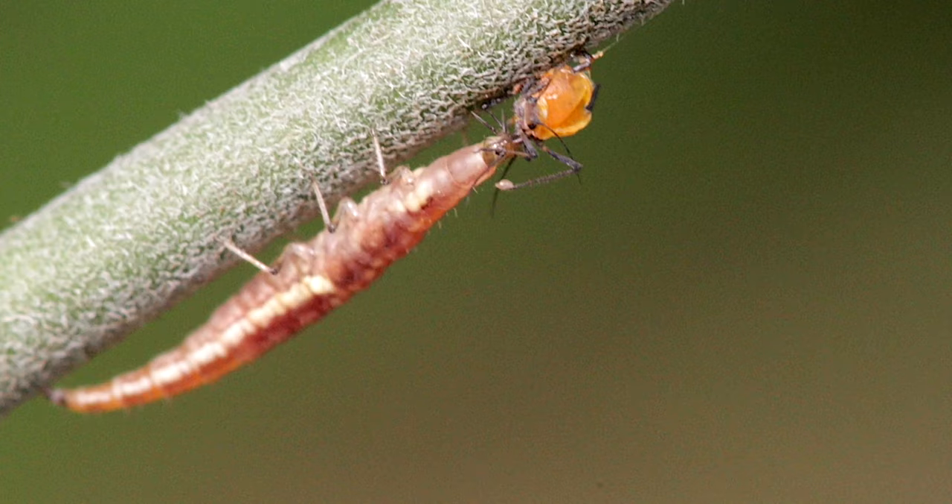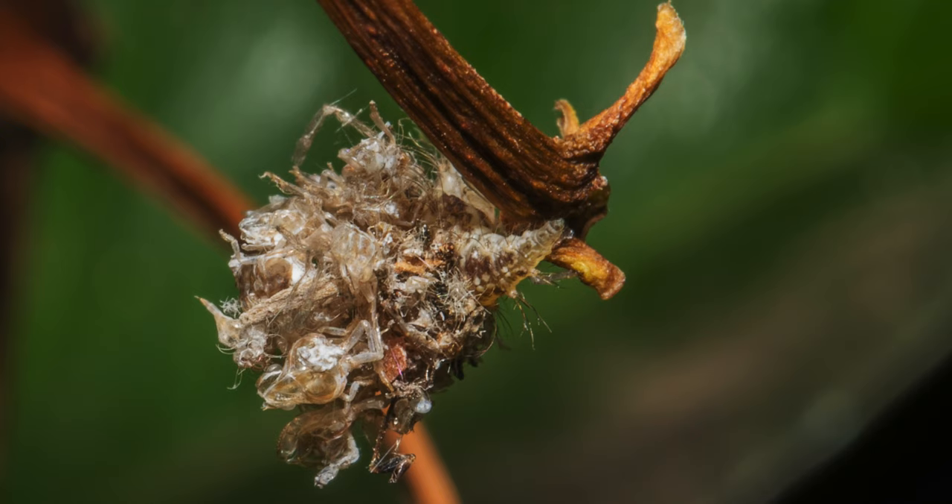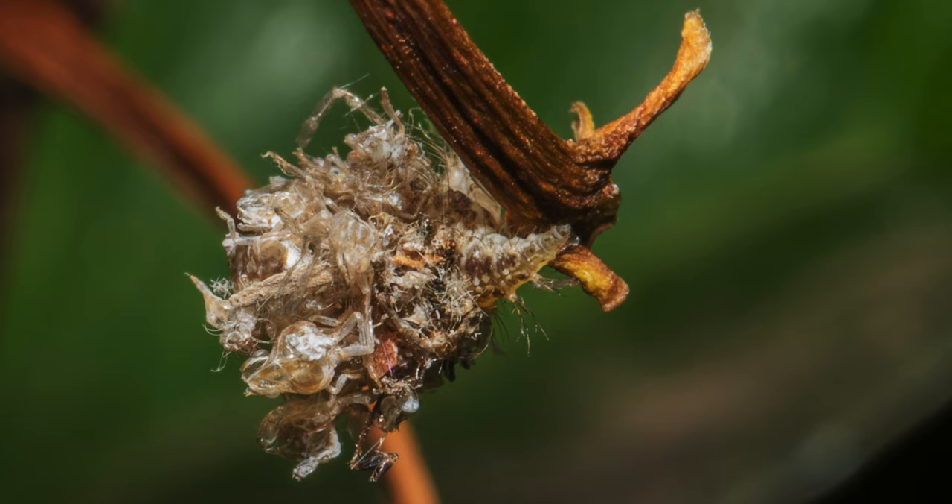An interesting fact is that green lacewing larvae use the remains of their prey as camouflage, so their prey don't see them coming. Here you can see a couple of examples of their exceptional disguise, found in the archive.